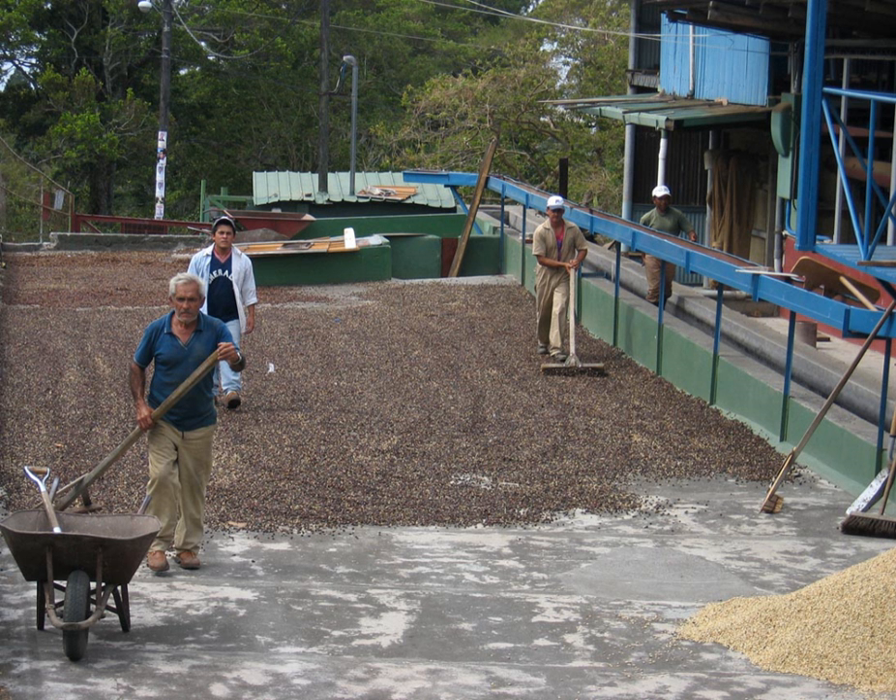Semi-dry is a hybrid process used in Indonesia and Brazil. The process is also called wet-hulled, semi-washed, pulped natural, or, in Indonesia, giling basa. Literally translated from Indonesian, giling basa means wet grinding. This process is said to reduce acidity and increase body. Most small-scale farmers in Sumatra, Sulawesi, Flores, and Papua use the giling basa process.